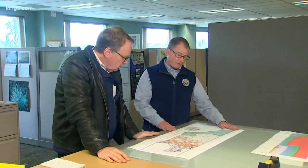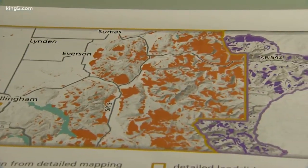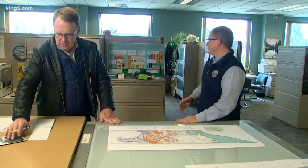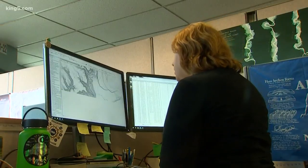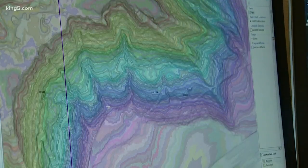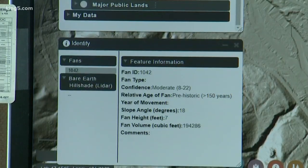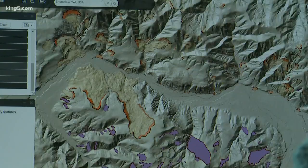This is the draft landslide inventory work for Whatcom County — a project to be released towards the end of this month. Casey Hanell is the state geologist. In the wake of Oso, the survey, part of the Department of Natural Resources, has hired five geologists to analyze it all. As each county is analyzed, you can get online to see where all the hazards are near you.